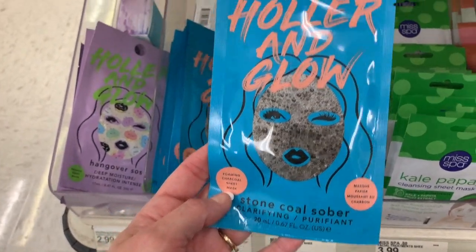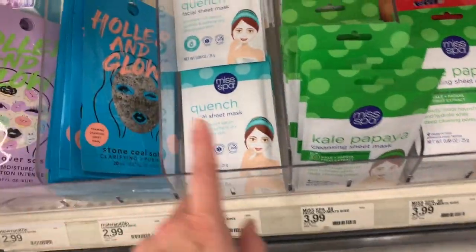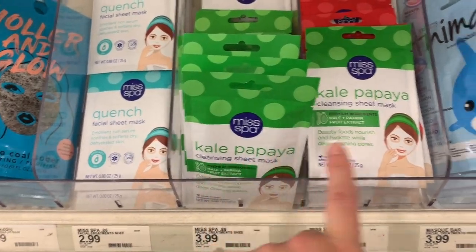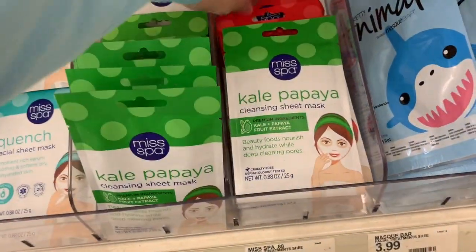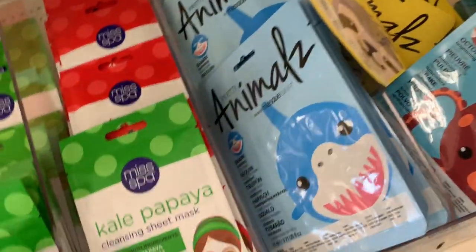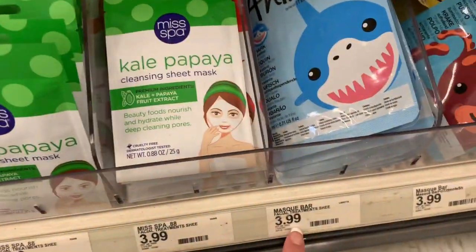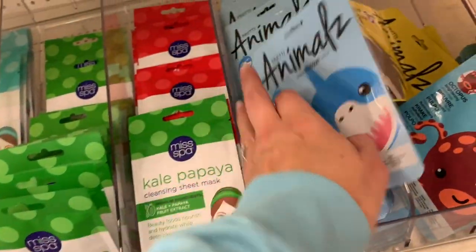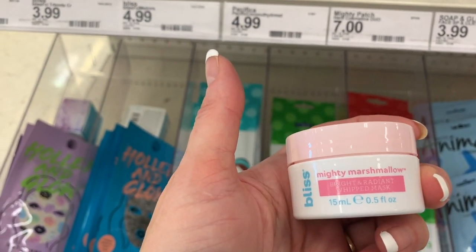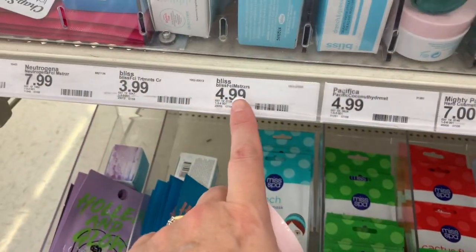There are some more little masks here — Holler and Glow Hangover SOS for $2.99, Miss Spa for $2.99, Kale Papaya masks for $3.99 each. I feel like we see these all the time at Dollar Tree. There's also Bliss Mighty Marshmallow Bright and Radiant Whipped Masks for $4.99. The pricing is a little hard to read over here, but one thing that's easy to remember is it's buy three get one free.